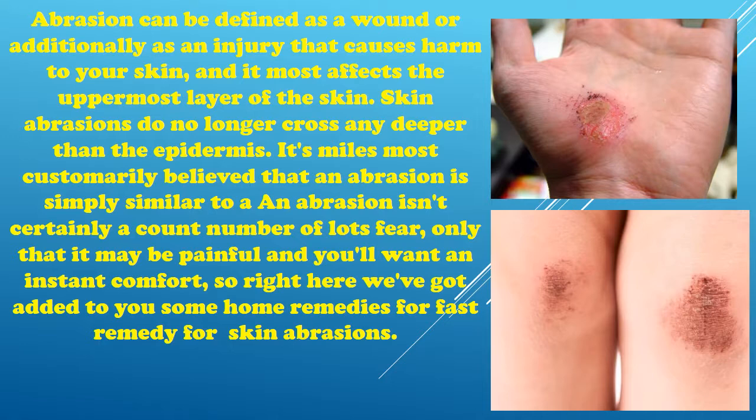Abrasion can be defined as a wound or injury that causes harm to your skin, and it most affects the uppermost layer of the skin. Skin abrasions do not go any deeper than the epidermis. It is most commonly believed that an abrasion is not a matter of lots of fear, only that it may be painful and you will want instant comfort, so here we have brought you some home remedies for fast relief for skin abrasions.